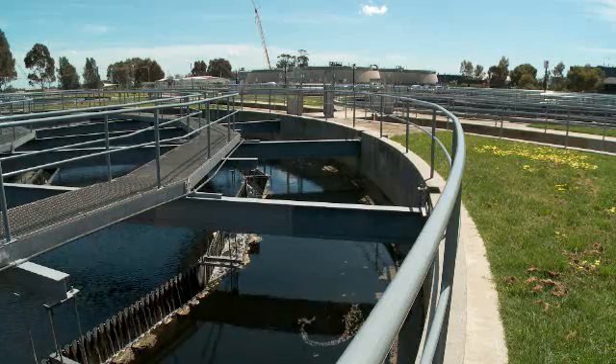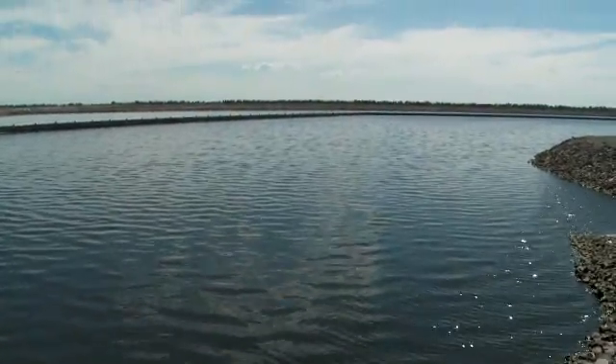Advanced tertiary treatment will see the secondary effluent undergoing filtration, further biological treatment and advanced disinfection using ozone, ultraviolet light and chlorine.